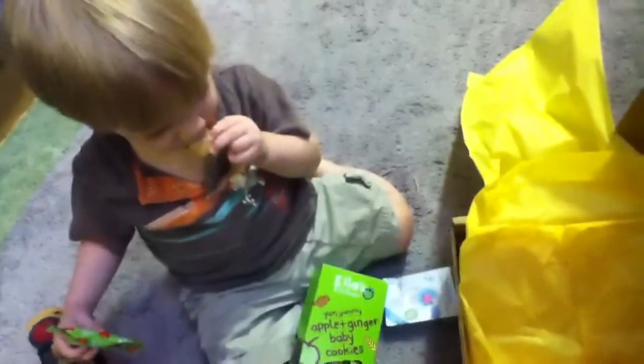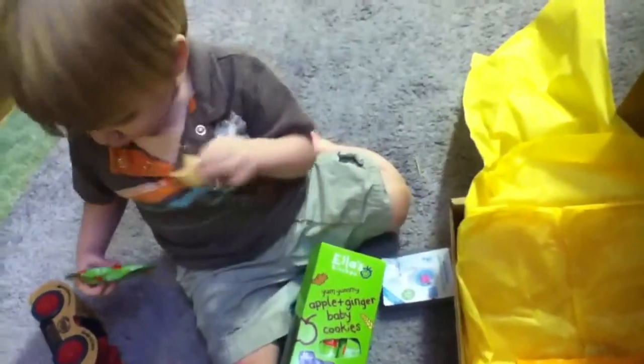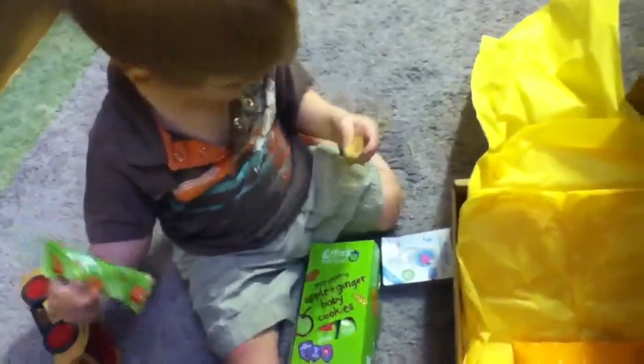There are 12 of them in here. So thank you very much, Citrus Lane. I think we really enjoyed our box this month. I'm so glad that we got it. Can you say thank you, Nathan? His mouth is full. He knows better. Thank you, guys.